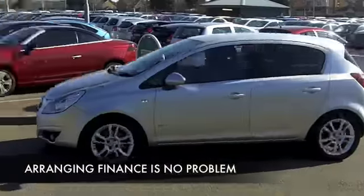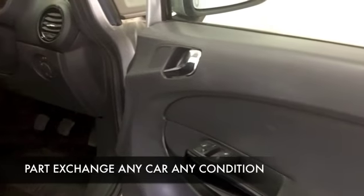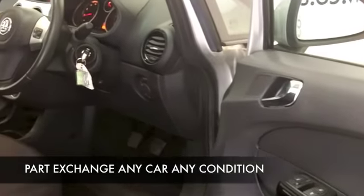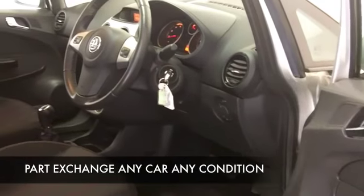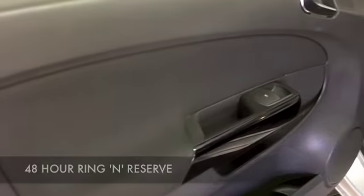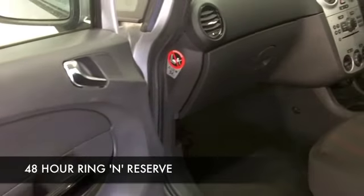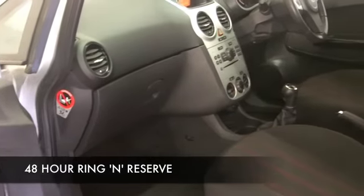Low insurance rating as well, so affordable running costs — all good news. This has a cloth interior and you've got everything there like remote central locking, CD and radio. Nice set of alloys on this one as well. It's the SXI of course, so it looks the business. 1.4 petrol, so insurance group 4, and you're probably looking at around 46 to about 56 to the gallon.